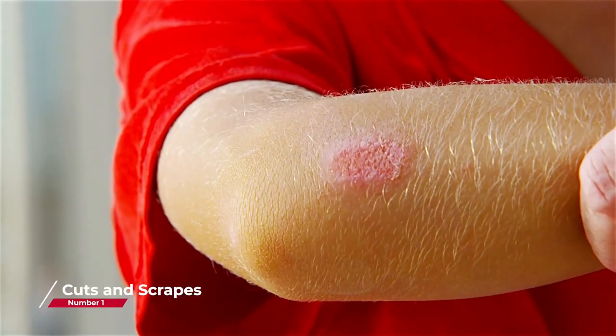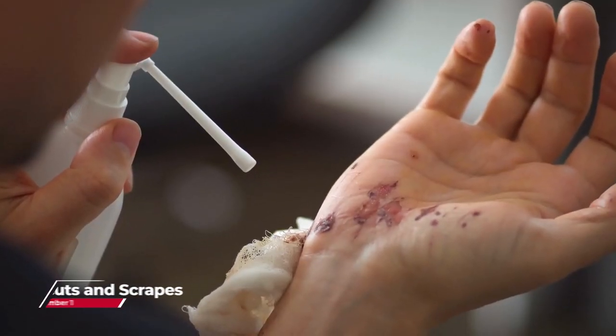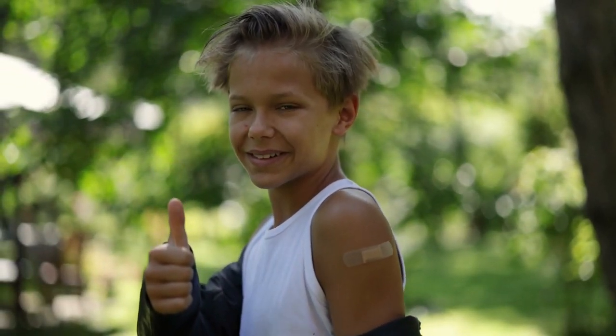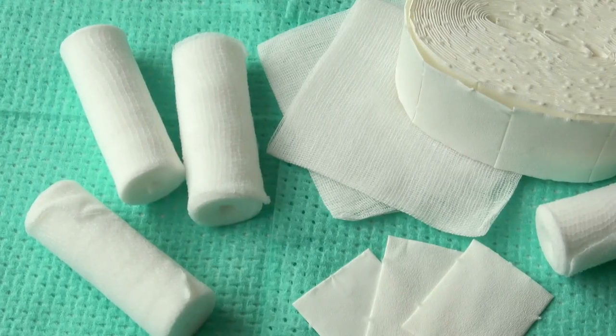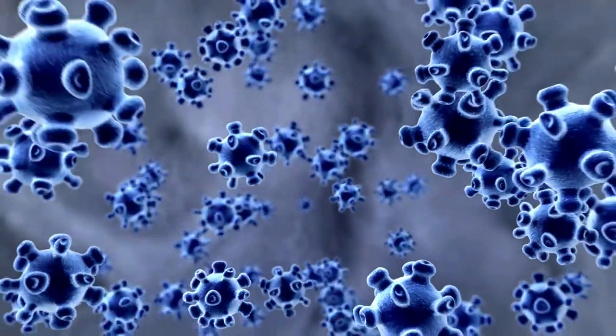Cuts and Scrapes: One of the most common uses for a first aid kit is to treat cuts and scrapes. The kit should include adhesive bandages of various sizes, sterile gauze pads, and antiseptic wipes. These items are used to clean the wound, stop the bleeding, and protect it from infection.